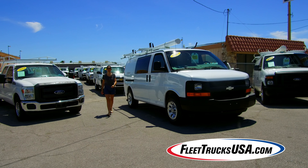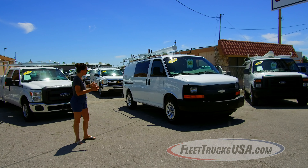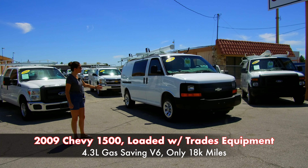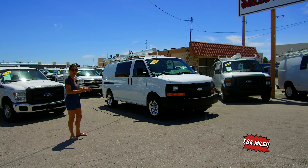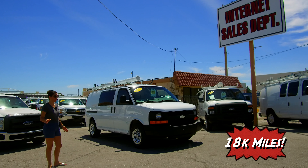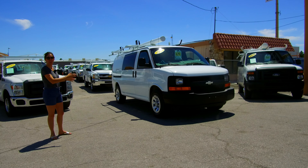Welcome once again to the YouTube channel for the website FleetTrucksUSA.com. I have another amazing piece of inventory to introduce you to today. This 2009 Chevrolet 1500 Express Cargo van is absolutely still in the wrapper. It only has 18,000 miles on it, which is just impossible to find, and it's as if it's been kept in a time capsule this whole time.